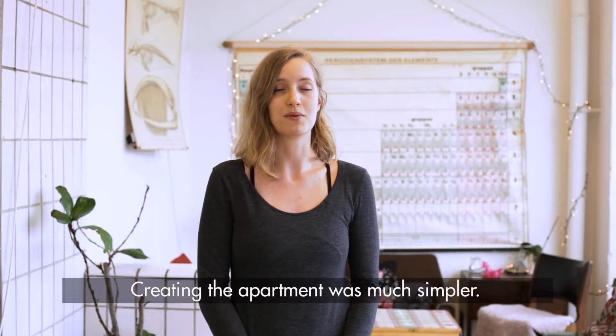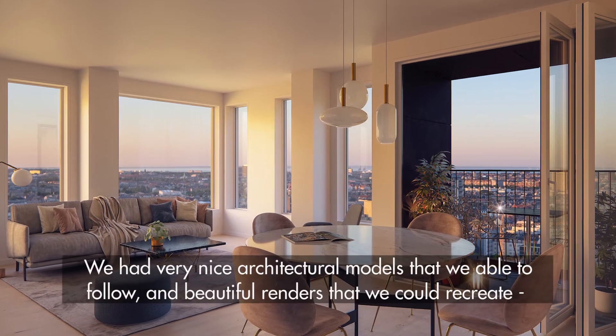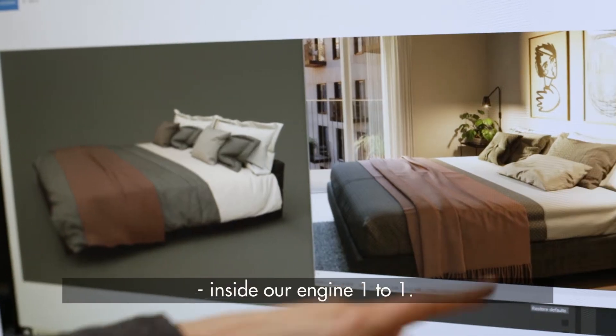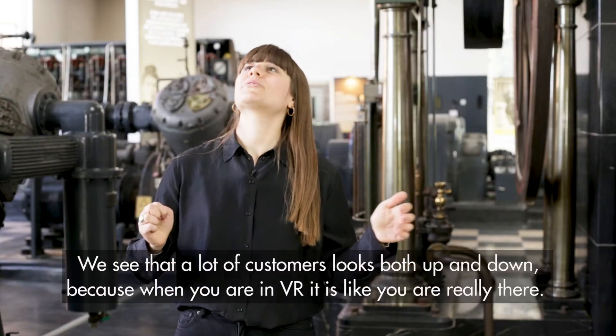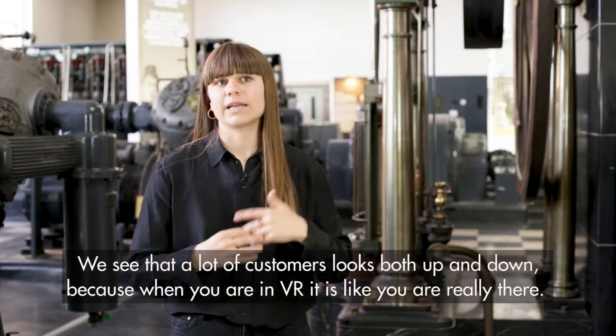Creating the apartment was quite a bit simpler. We had these very nice architectural models that we were able to follow, and beautiful renders that we could just recreate inside our engine one-to-one. As a customer, you really believe it — we see that a lot of people look both up and down, because when you get in the VR it's like you're really there.